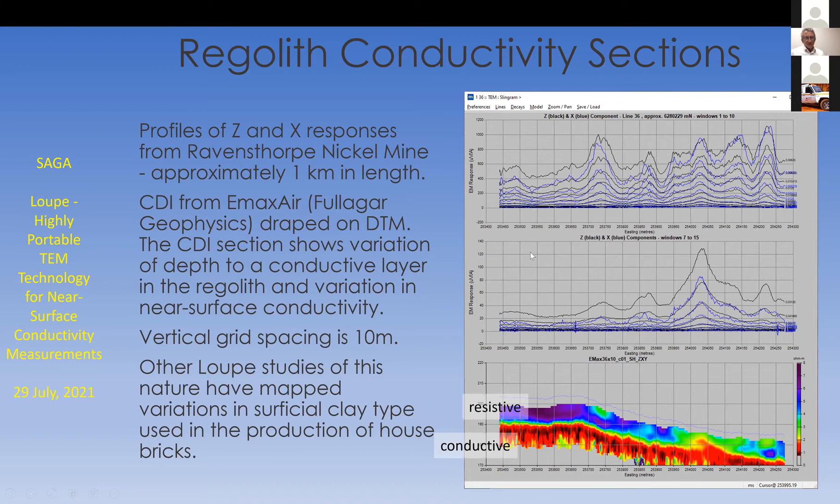Other Loop studies of this nature include comparing similar studies mapping variations in superficial clay type used in the production of house bricks. We've stumbled on plenty of applications for mapping regolith conductivity for engineering and other applications.